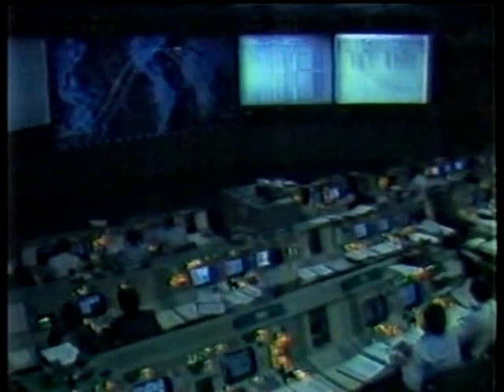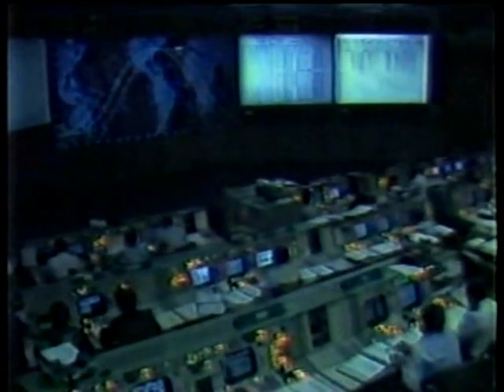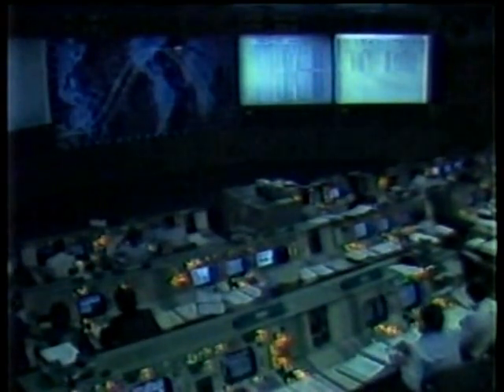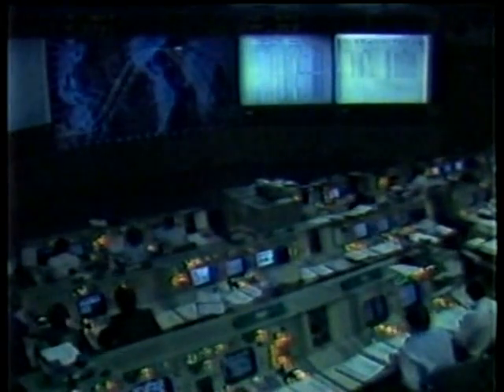Now receiving data through Madrid. Columbia, Houston, talking to you through Madrid. Configure AOS. We have you for four and a half minutes. Okay, we're looking good. The band looks normal and I'm down. The residual looks about a half. Daniel and APU is all secured, no anomaly. We're down through the AT umbilical door closing. They all closed up and locked. Looking good.